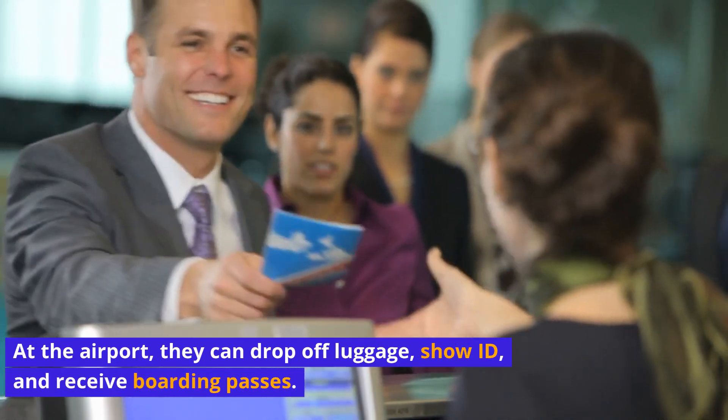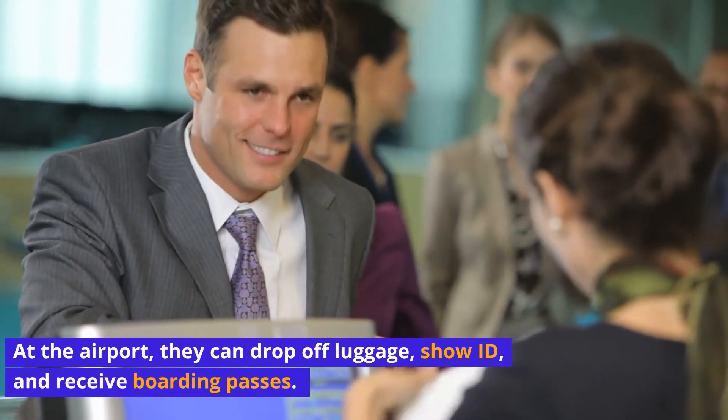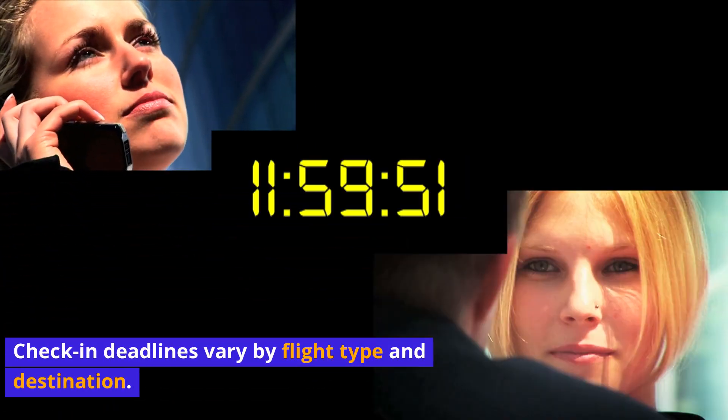At the airport, passengers can drop off luggage, show ID, and receive boarding passes. Check-in deadlines vary by flight type and destination.